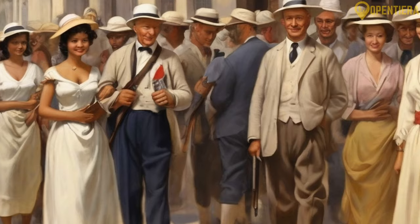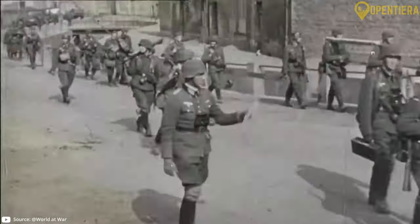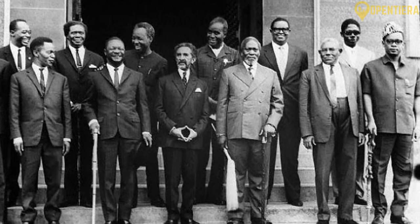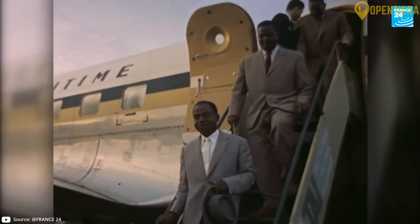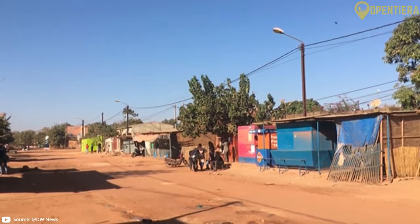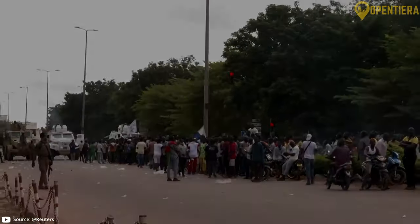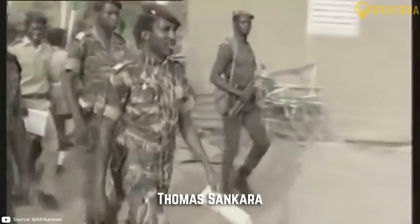In some cases local groups rebelled against French control, but these were usually put down by better-armed French forces. The colonial era lasted for over half a century until 1958. After World War II, France began granting more autonomy to colonies in West Africa, and finally on August 5th, 1960, Upper Volta gained full independence from France. Early leaders had mixed records, and from the 1960s through the early 1980s rule was marked by unrest, charges of corruption, and periodic military coups.